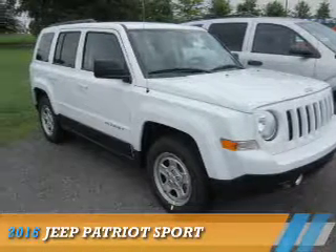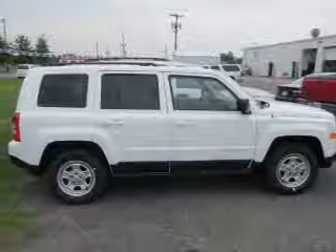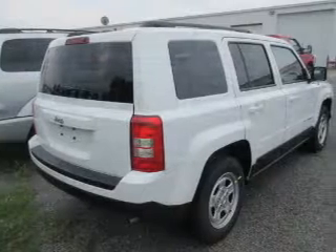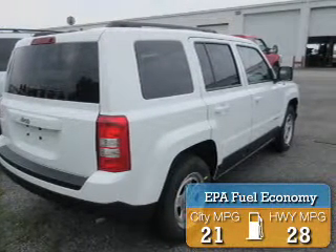Presenting the 2016 Jeep Patriot. It's powered by front wheel drive, a 2.4 liter 4 cylinder engine and an automatic transmission. Great fuel efficiency saves you money by requiring fewer trips to the gas station.